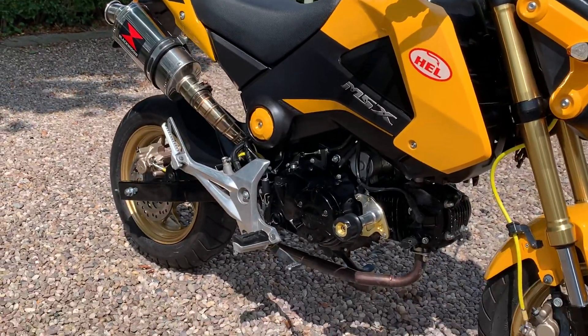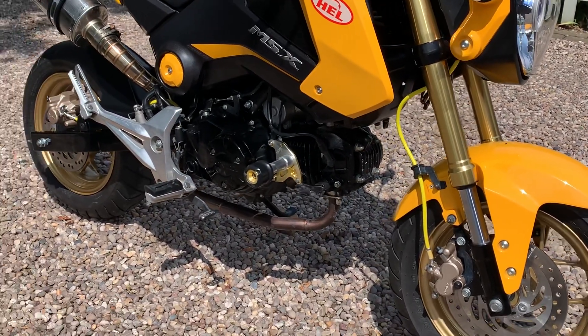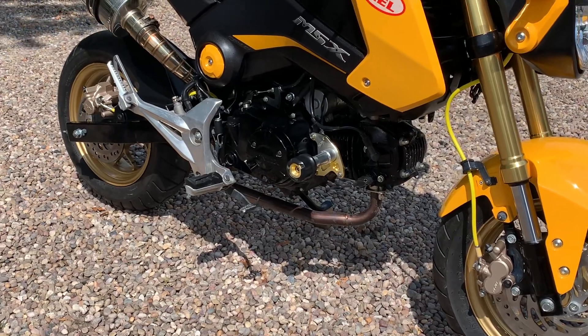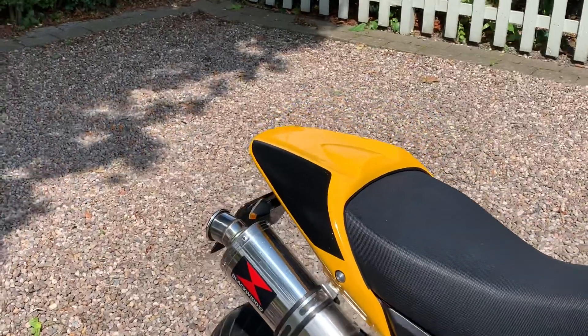Lovely condition, a few little modifications as you can see — it's got the yellow brake hoses, pressure protection, lacquered out, and it's all in the single seat conversion.